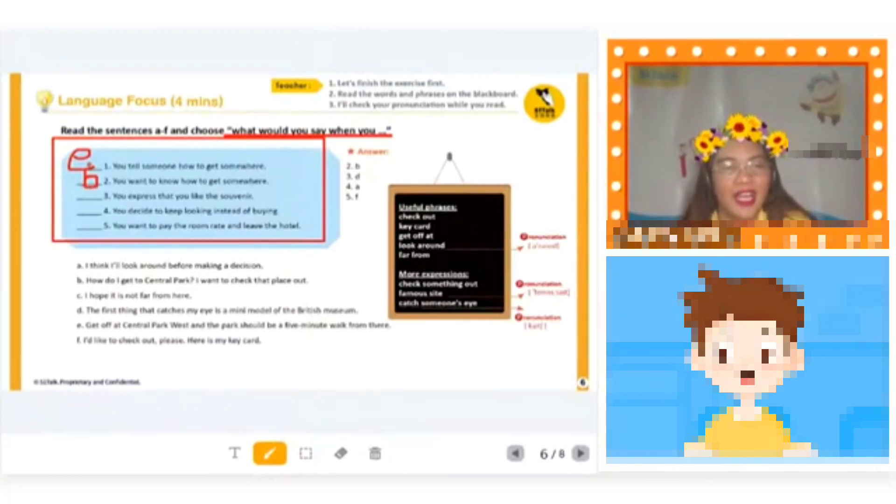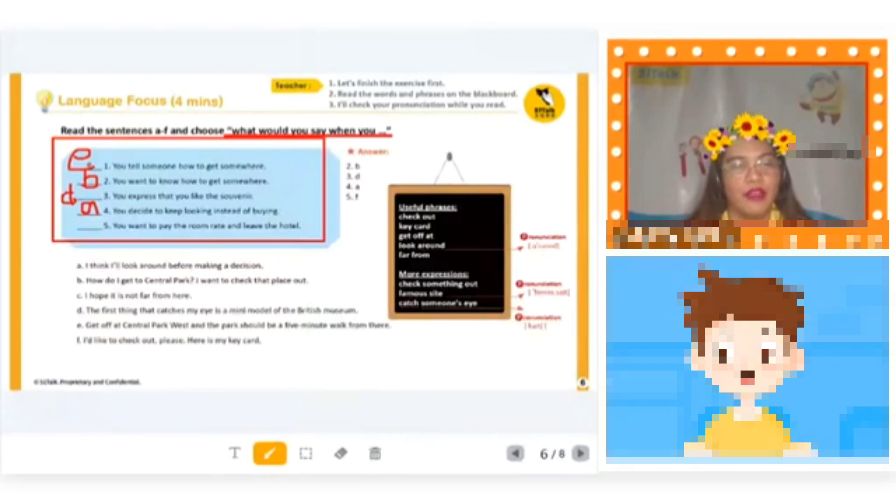So you are asking a question. Number three: you express that you like a souvenir. 'The first thing that catches my eye is a mini model of the British Museum.' Number four: you decide to keep looking instead of buying. 'I think I will look around before making a decision.' That's right. And the last one: you want to pay the room rent and leave the hotel. That is letter F — 'I'd like to check out, please. Here is my key card.'